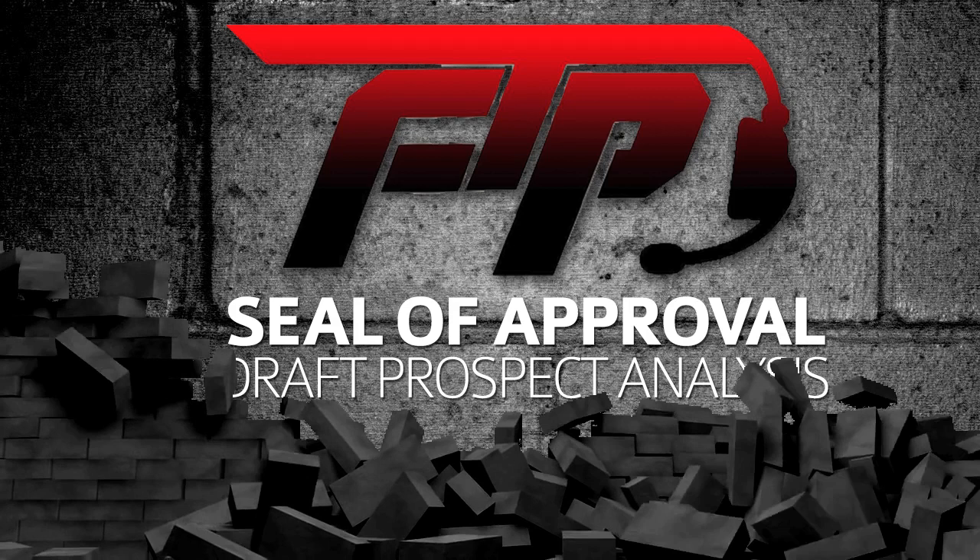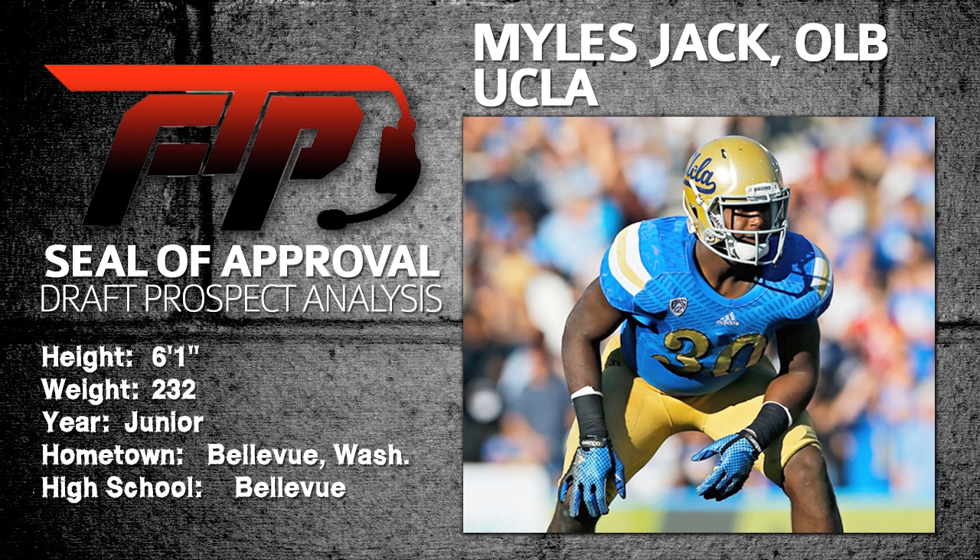We're back at it — one of my favorite segments, the FTP Seal of Approval. We'll take a look at some guys heading into the NFL draft. I'll break it down quickly and try to keep these short so you can understand who these guys are, and most importantly, at the end I'll let you know if they get the FTP Seal of Approval. Today we're going to go with our first guy.